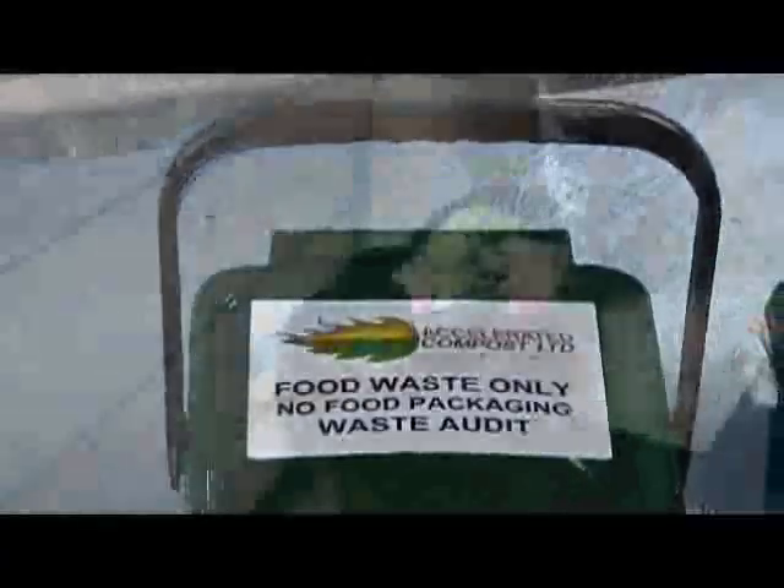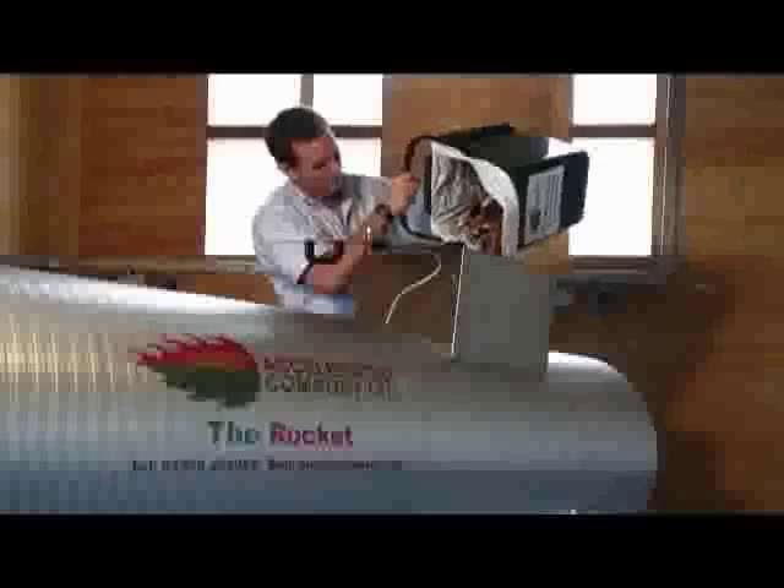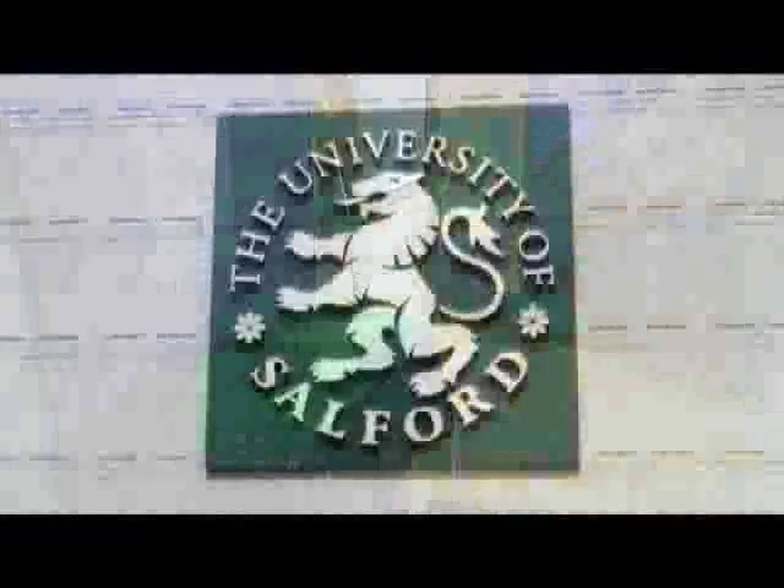The Rocket reduces food waste to landfill and is used in an increasing number of organisations looking to cut waste disposal costs and improve their environmental sustainability. The Rocket is the ideal solution for recycling food waste on site and truly excels as part of a wider recycling scheme.